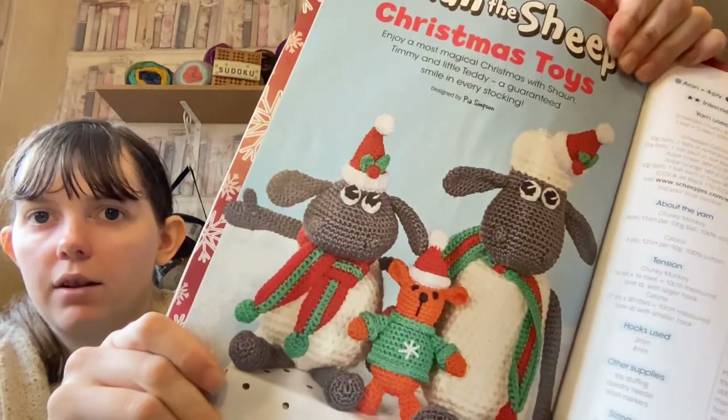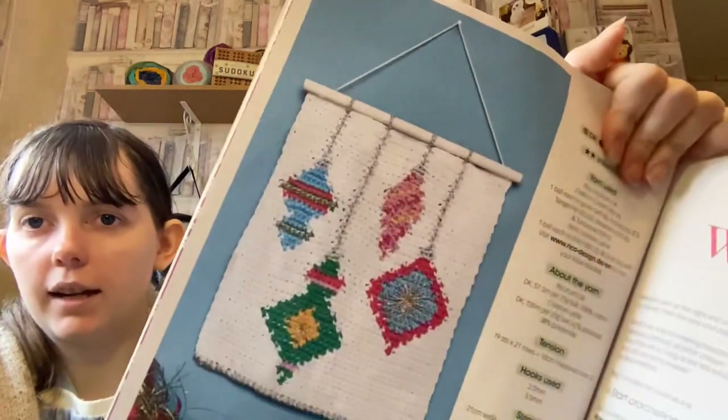There are Shaun the Sheep characters and a hanging decoration.